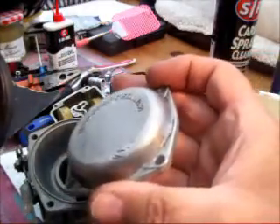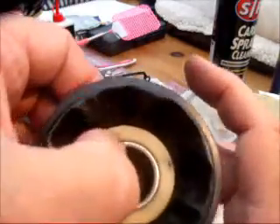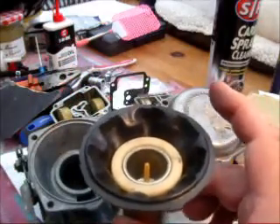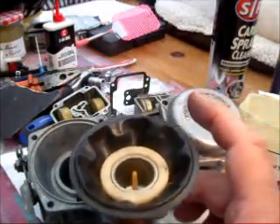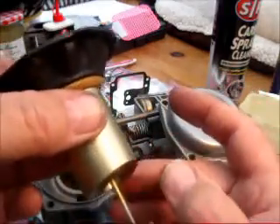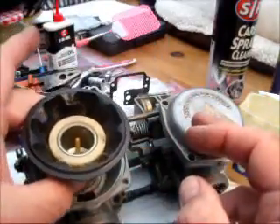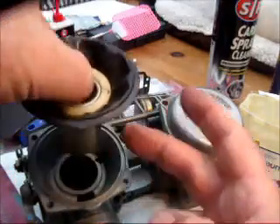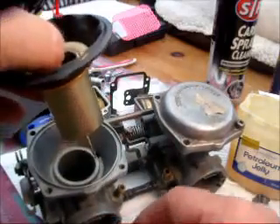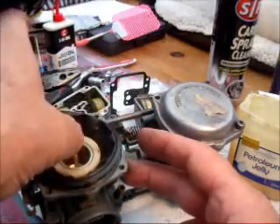The areas that the diaphragm are likely to leak from are around the seal on the slide itself, and obviously around the edge where it sits in that gutter, clamped by the lid. So there are two main areas where you're going to get leaks. Of course you could have a very small pinprick hole which will be difficult to find, but the test of lifting the slide and letting it fall will show up any slight leaks.